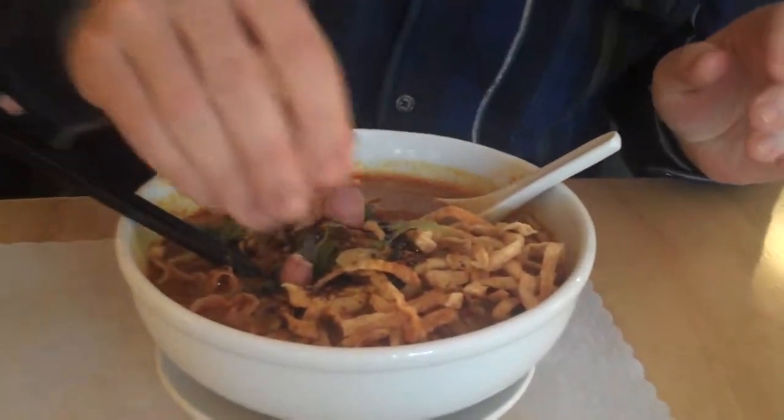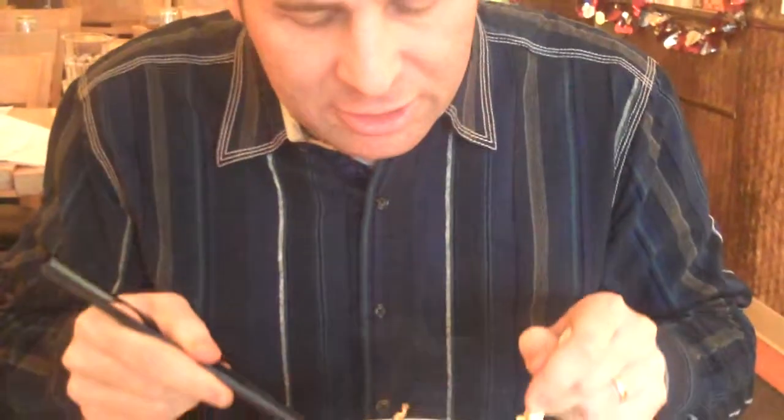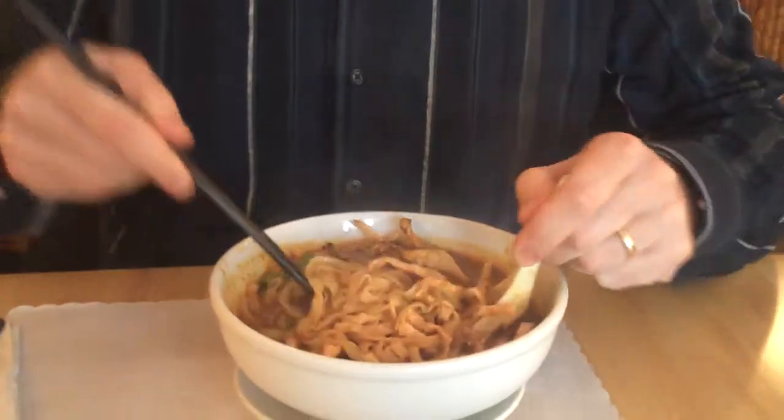Kind of like a Vietnamese pho in a way, it sort of reminded me of. Now you try to mix this all up together — you've got the chicken, and the curry, and the noodles, and the crispy noodles. And the wonderful thing about this dish, like so many other Thai dishes, is the concept of balance.